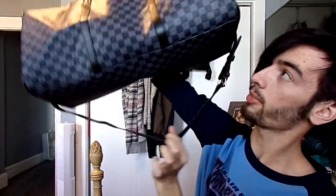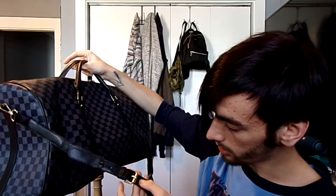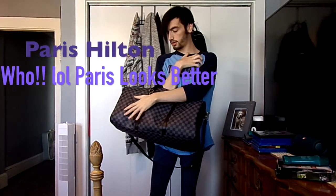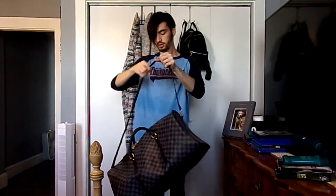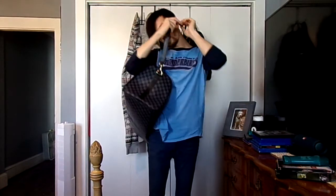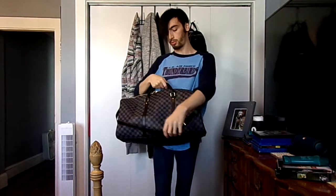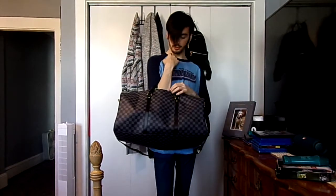It also comes with a big strap where you can put it on the side of you, and it actually adjusts to the way you want it — so it can be shorter, medium, or even longer. You can carry it like this or like that, however you want to carry it around. And then with this you put this around and you can either do it like this or like this. But if you have too many clothes in there, you should just do it like this and carry it. It's kind of like a cooler look that people like.